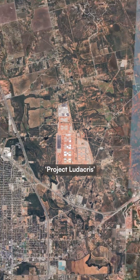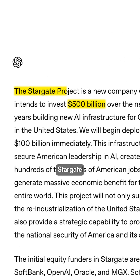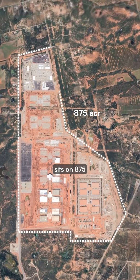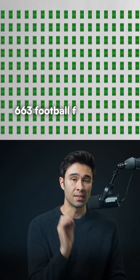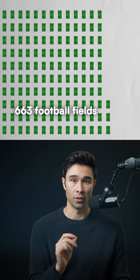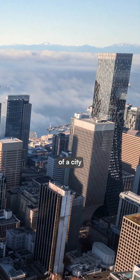On the other hand, OpenAI's Project Ludacris, the flagship of their $500 billion Stargate initiative, sits on 875 acres in Abilene, Texas. That's equivalent to roughly 663 American football fields and will require enough electricity to serve a city the size of Seattle.